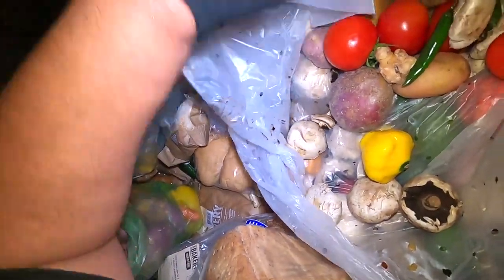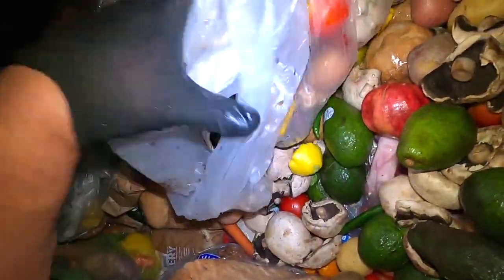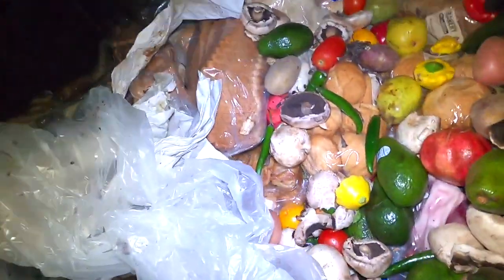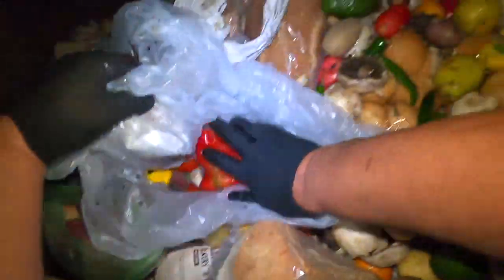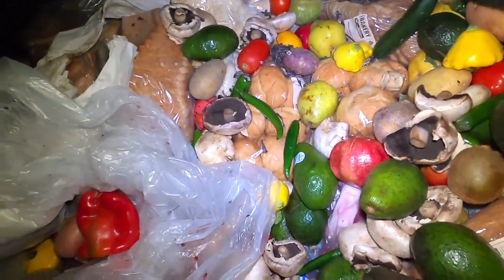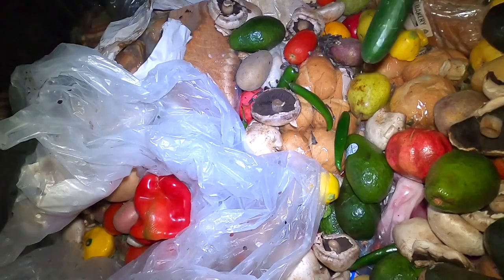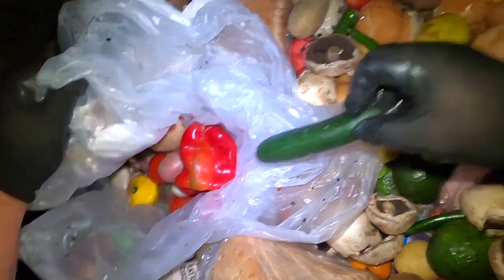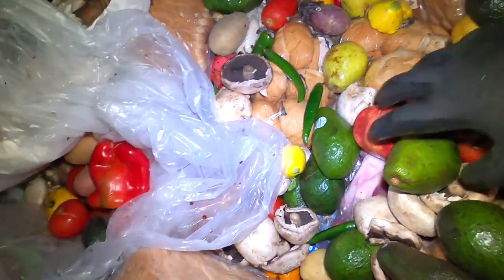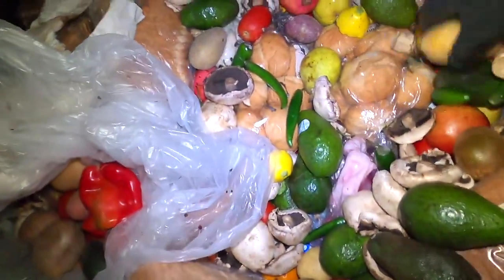We've got tomatoes, ginger, lemons, potatoes. Let's just deal with the mushrooms and cross that bridge. Peppers - let's grab all these potatoes. What's this? Little courgette or Lebanese cucumber. Tomatoes, beautiful. Let's grab these spuds - spuds for days. Wish I could take the mushrooms - I mean I could, all I have to do is just peel them and they'll be good.